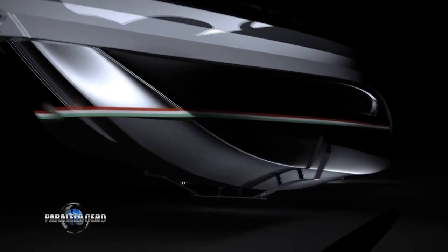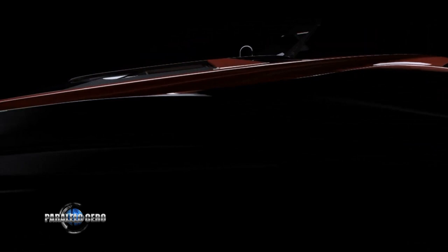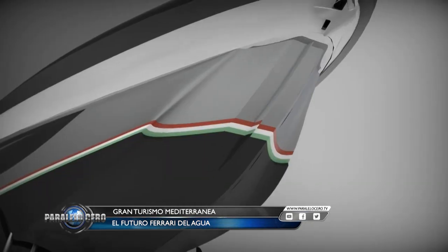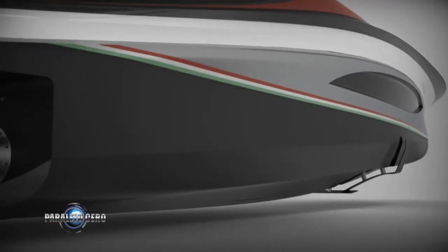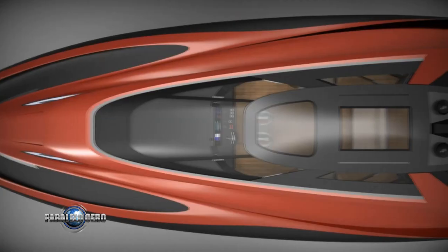El Gran Turismo Mediterráneo es el futuro Ferrari del agua. Se trata de un prototipo de un super yate de lujo que tiene altísimas prestaciones, lujo, muchísimo confort y hasta una bodega donde puede trasladarse una Ferrari, pero de cuatro ruedas. Los que se compran un Ferrari es porque quieren un deportivo que llame la atención, tanto en lo estético como en lo acústico y, por supuesto, en lo deportivo. Para ellos está pensado este Gran Turismo Mediterráneo, un yate muy especial.